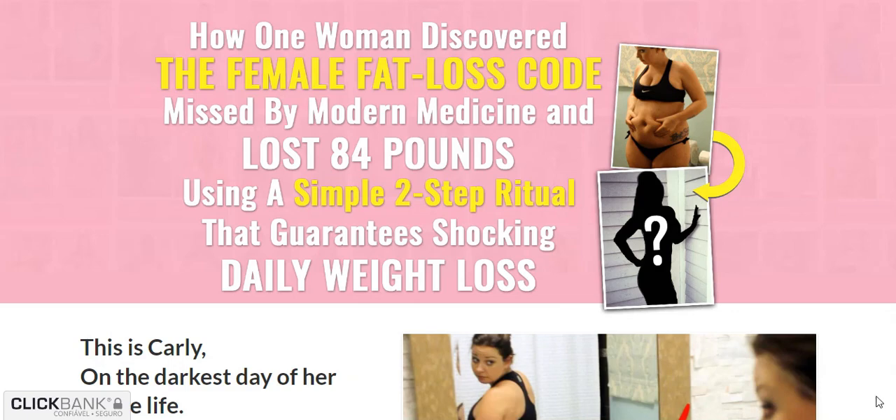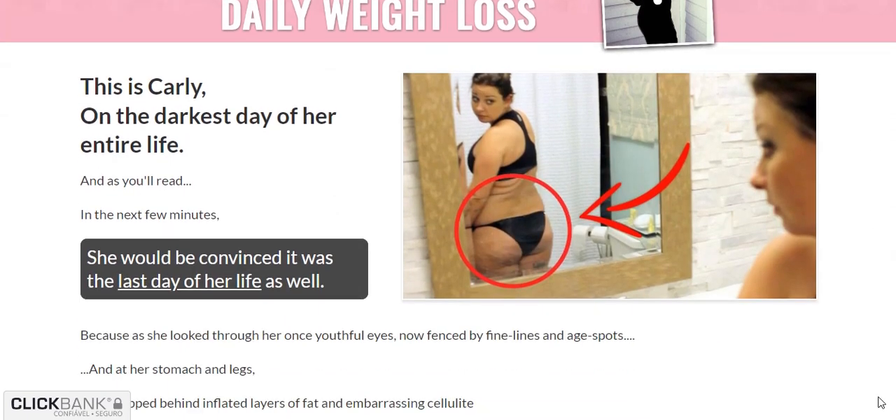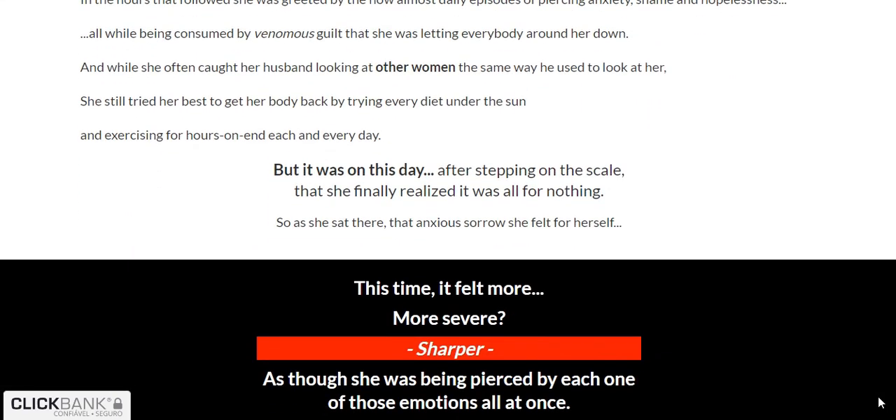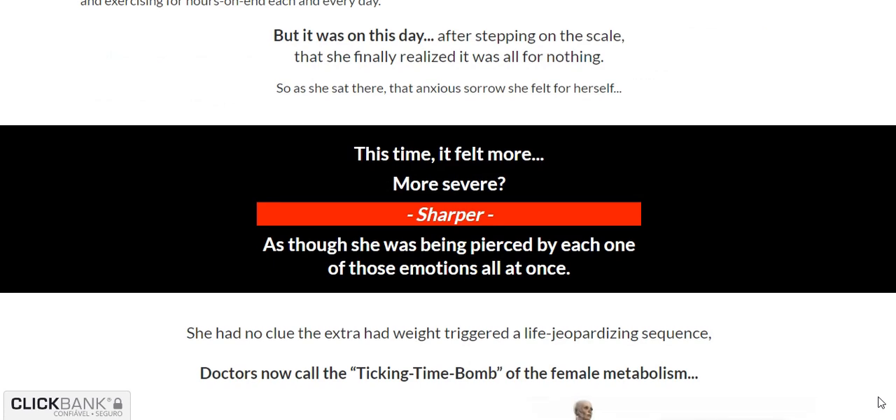Eliminate 5 to 7 pounds every week with the Cinderella Solution Method. Cinderella Solution is a unique online program designed specifically for women who are having difficulties losing weight.